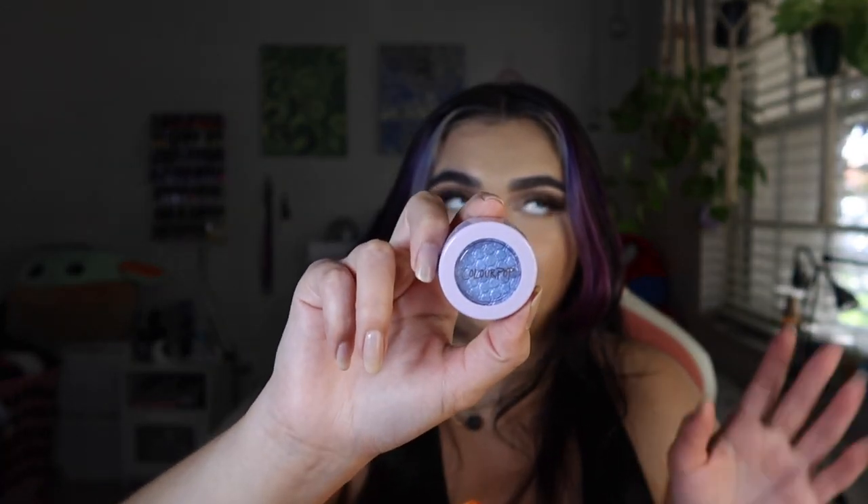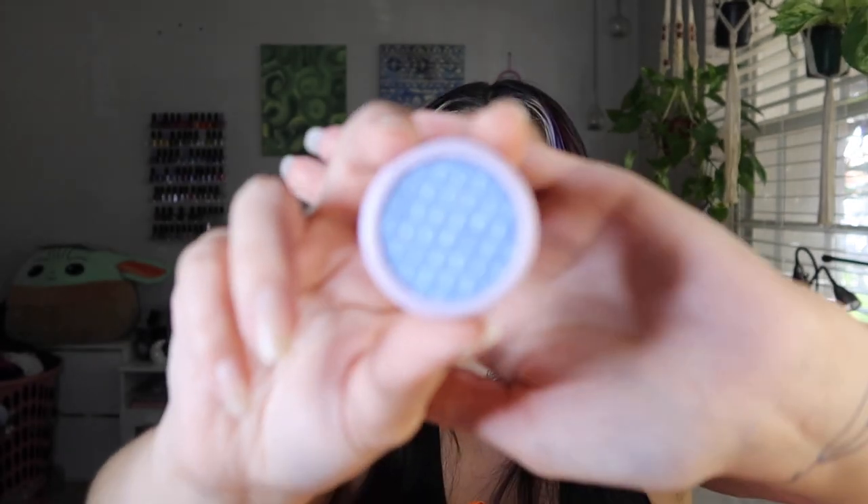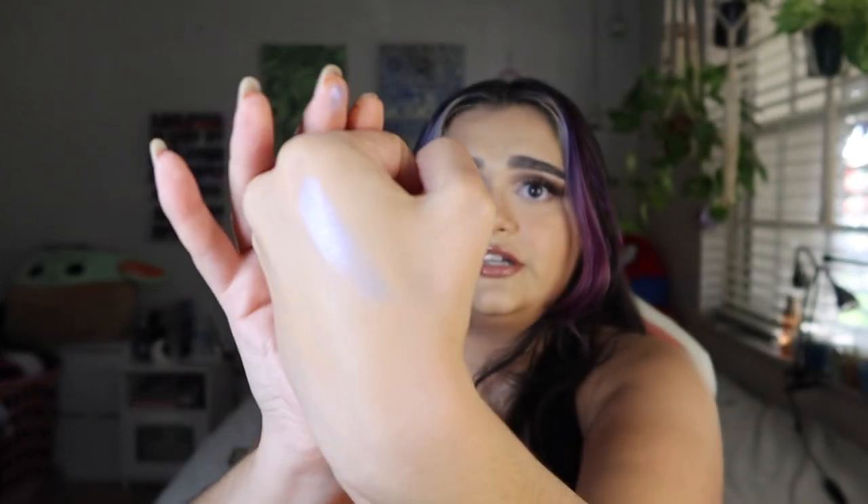The next product I picked up was a ColourPop Super Shock Shadow in the shade Dream Much. It retailed originally for six dollars but with my coupon I got it for five dollars and two cents. This was part of their All Amethyst collection — I actually have the All Amethyst palette and have a review on it. I've been looking for sparkly purple shades because I've been missing that sparkly purpleness. I swatched it at the store and it was very, very pretty — kind of sheer but over that purple palette it would look so much better.